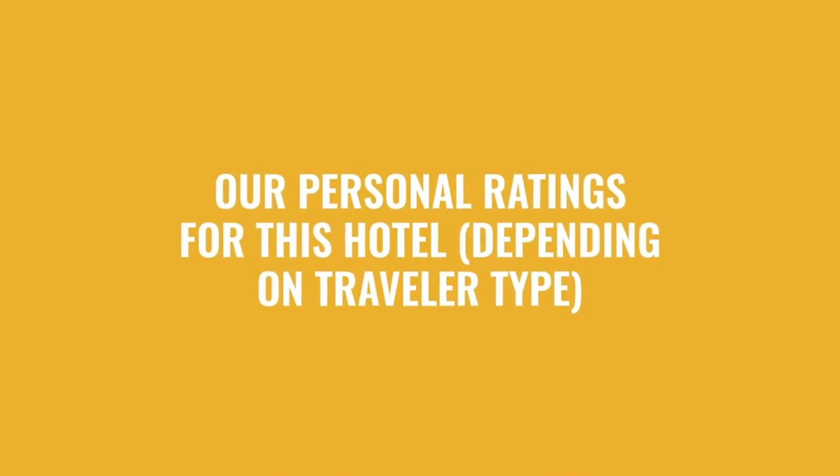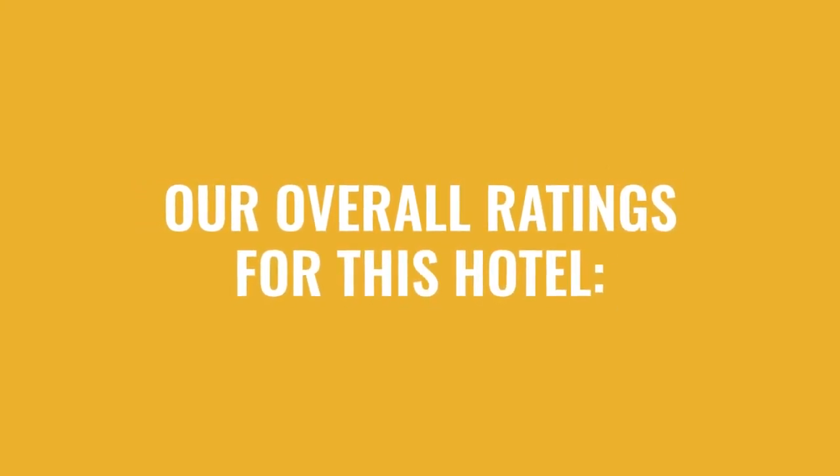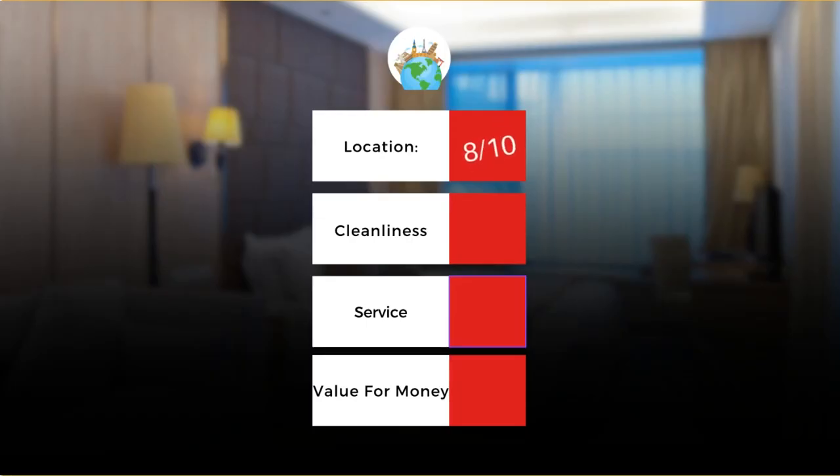Now let's move on to our personal ratings for this hotel, depending on the type of traveler. For families: 8 out of 10. For couples: 10 out of 10. For friend groups: 9 out of 10. For solo travel: 7 out of 10. Here are our overall ratings — location: 8 out of 10; cleanliness: 10 out of 10; service: 8 out of 10; value for money: 8 out of 10.